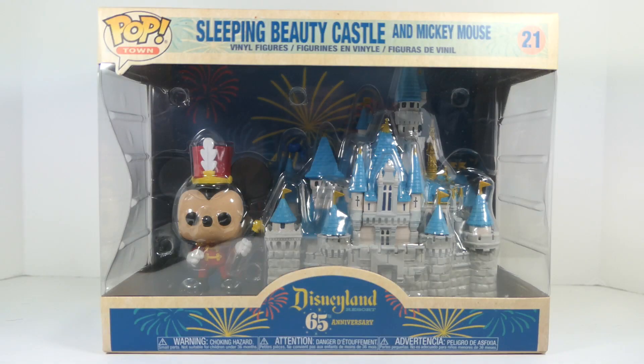This is part of the Disneyland Resort's 65th anniversary collection, which just hit Target maybe a week or two weeks ago. These products are already going on clearance, so if your Target still has these, be sure to pick them up — you can get this one and some of the others for only $20 when they retailed at $30.